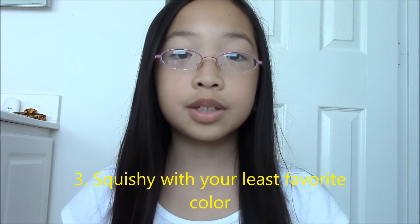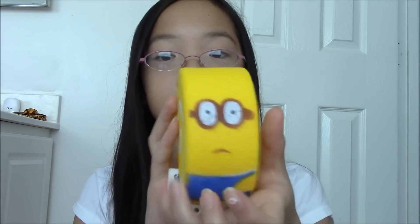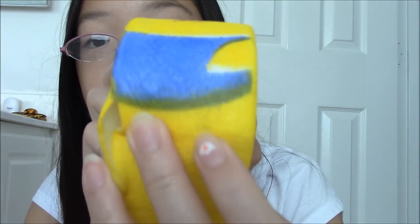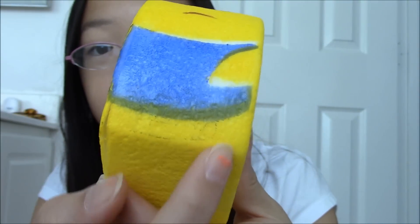The third question is a squishy with your least favorite color. I chose this minion cake roll. I like yellow, white, and light blue, but the color I like the least is this really dark green, and my least favorite color is dark green.